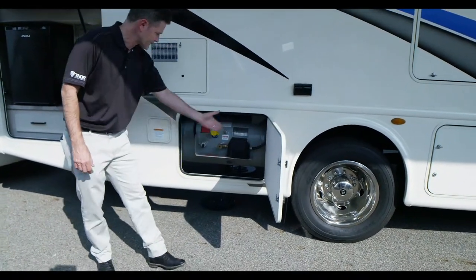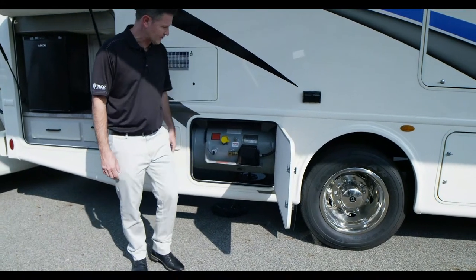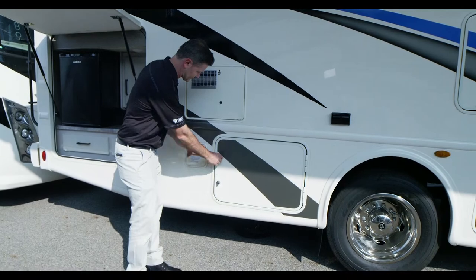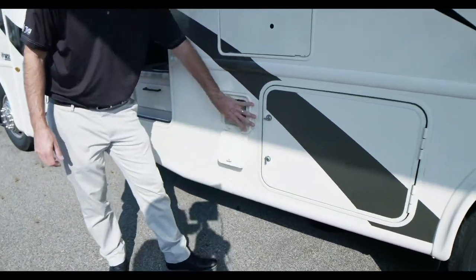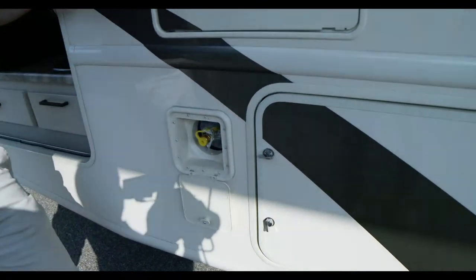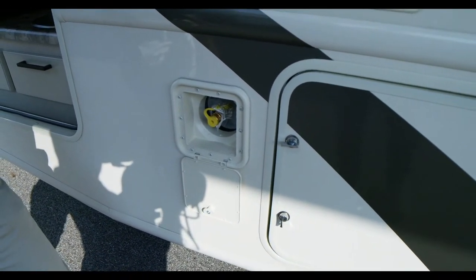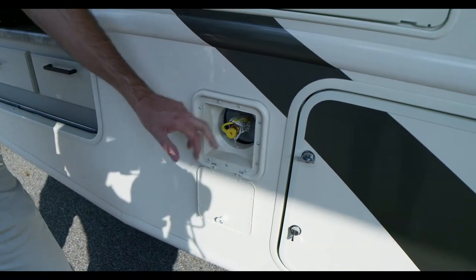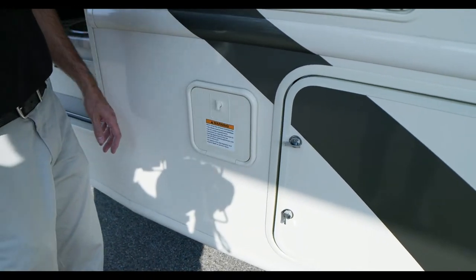Propane fill is right here. You have your shutoff valve, a gauge, and a bleeder valve. This is going to power your exterior propane connection — gives gas to that. You do have an exterior propane connection to hook up your grill, and the propane is also going to fire up your water heater.